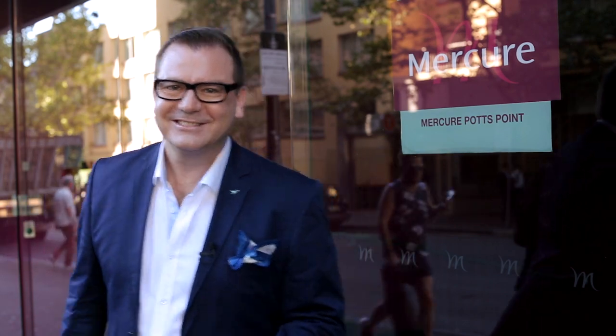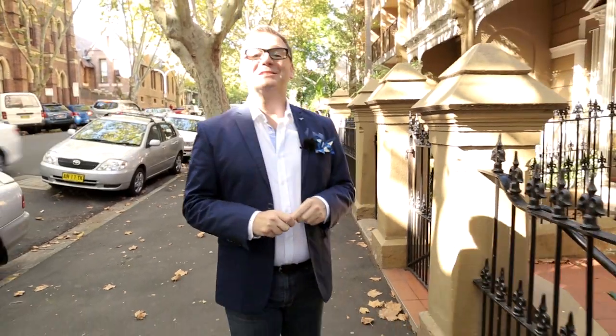Now that you've seen the inside of the Mercure Sydney Potts Point, it's time to take you on a tour of the area. Potts Point and King's Cross has always been known as the social centre of Sydney with hundreds of cafes, restaurants and cocktail bars — plus there's a lot of history. Potts Point was named after Mr Joseph Hyde Potts who lived here in the early 1800s. He was Sydney's first bank teller and he designed Australia's very first bank note, which recently sold in London for over $300,000.